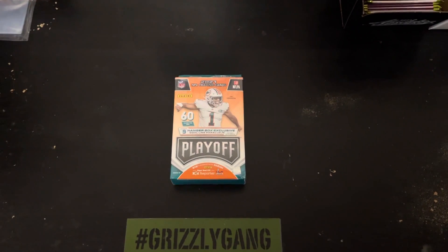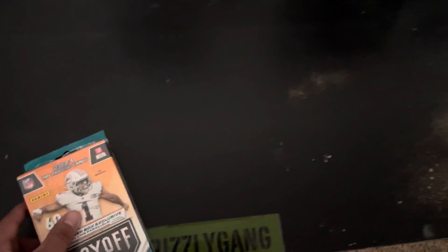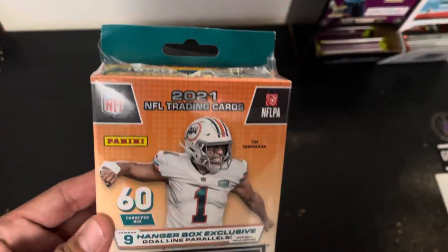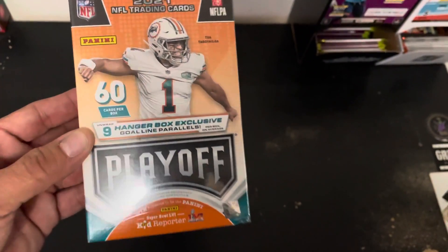We've been trying to search for this product for a while, and we only got lucky with one hanger box. And as you can tell, this hanger box looks like it's been through some heck. Yeah, it was the last one there, so we said, let's grab it.